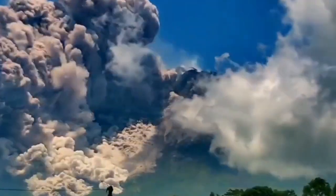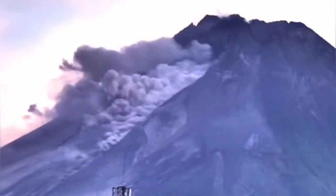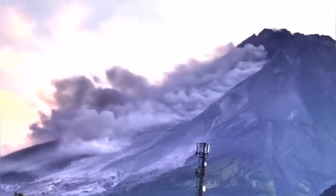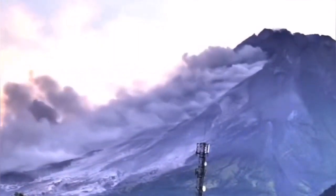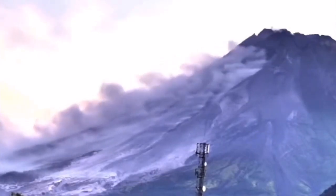This eruption reminds me of what we saw in 1981 at Mount St. Helens. Today we had a flank collapse in the form of these pyroclastics being removed. This removal of pressure actually makes the eruption easier and more explosive.